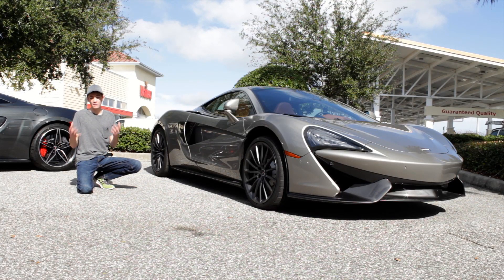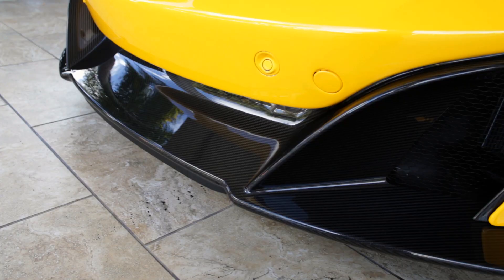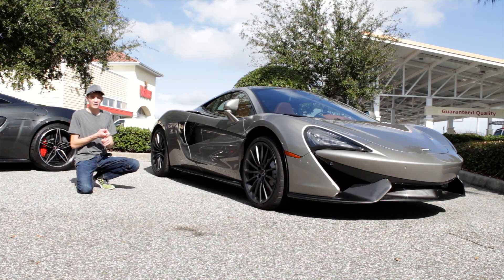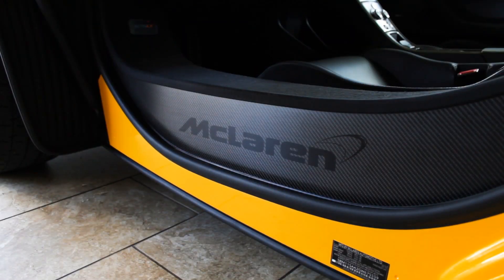Most big car fans know how important carbon fiber is in the construction of high performance supercars like the McLaren 570S. It's a super strong yet lightweight material made out of many strands of carbon wire, weaved together and molded into almost any shape imaginable. It's five times stronger than steel and twice as stiff, while at the same time maintaining a lighter weight. And that's what makes it so great for constructing supercars.